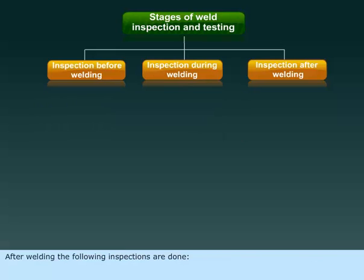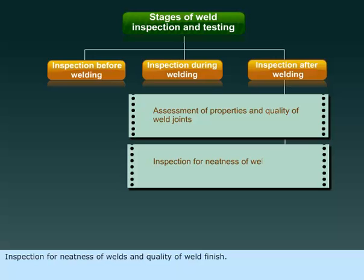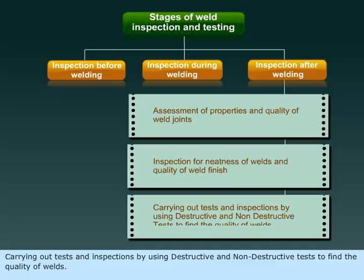After welding, the following inspections are done: assessment of properties and quality of weld joints, inspection for neatness of welds and quality of weld finish, and carrying out tests and inspections using destructive and non-destructive tests to find the quality of welds.